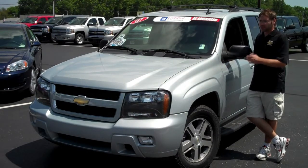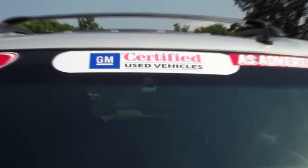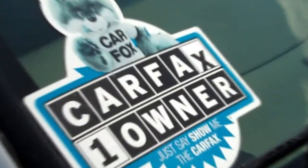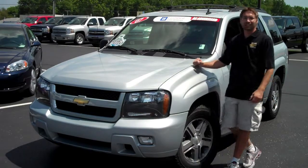Welcome to DeVoe Chevrolet. This is a 2007 Trailblazer LT and it's been GM certified, so it's passed a 117-point inspection. It's also a one owner and the color is Moondust Metallic. Come on inside, we'll check out what else she's got.